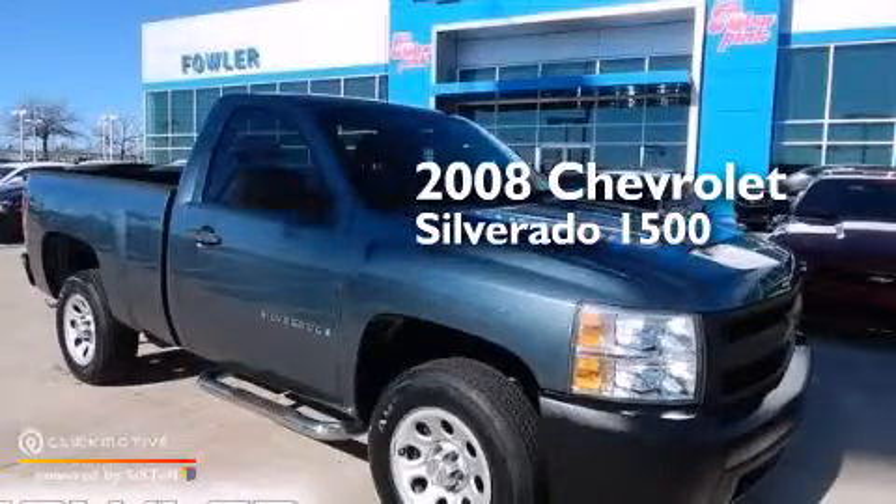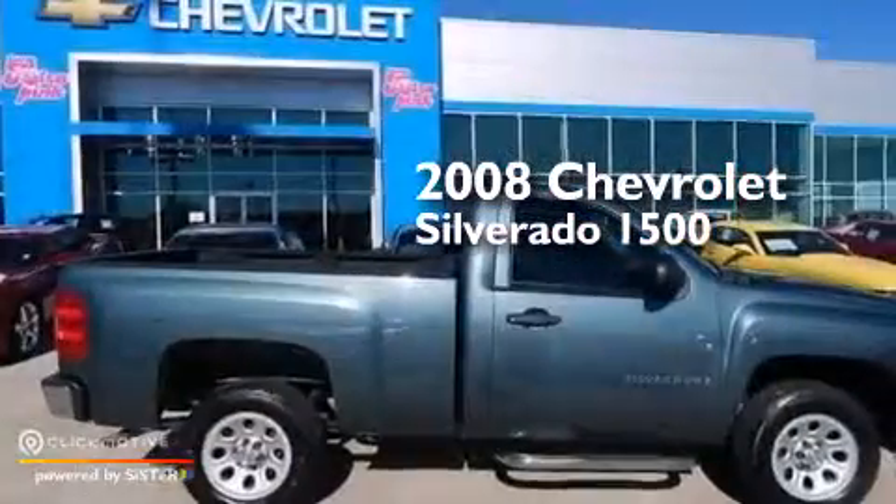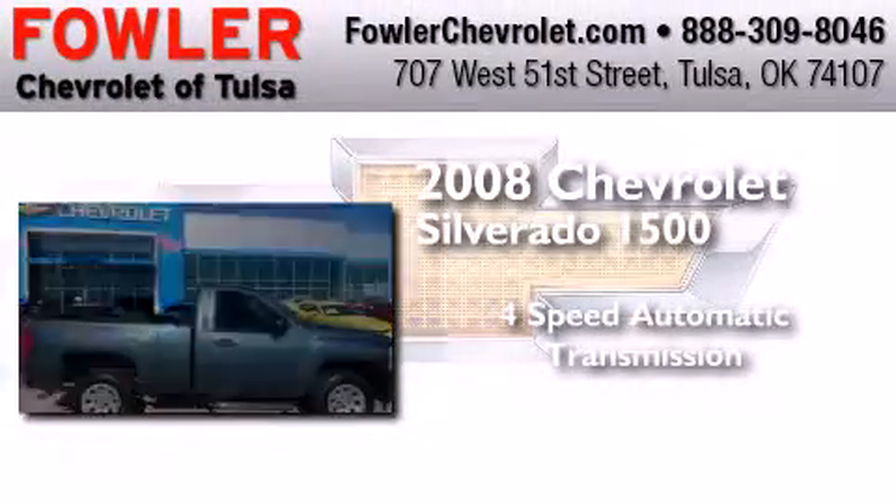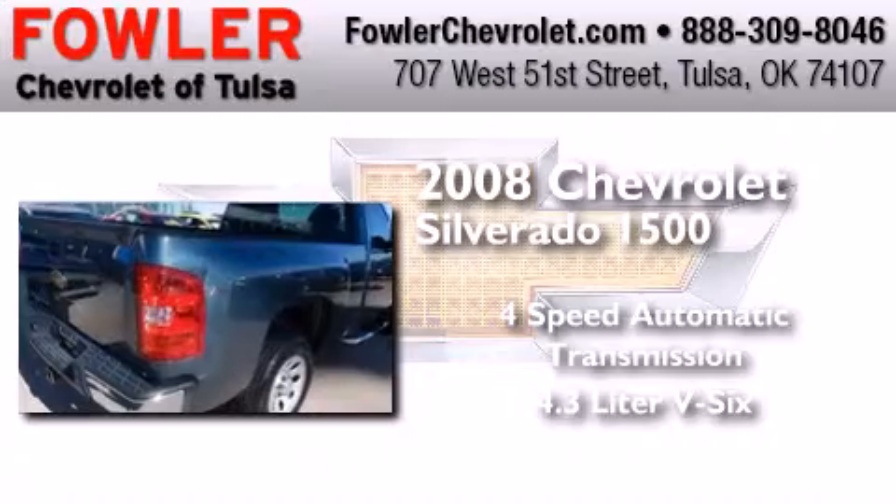This is a 2008 Chevrolet Silverado 1500. This truck has a 4-speed automatic transmission and a 4.3-liter V6.